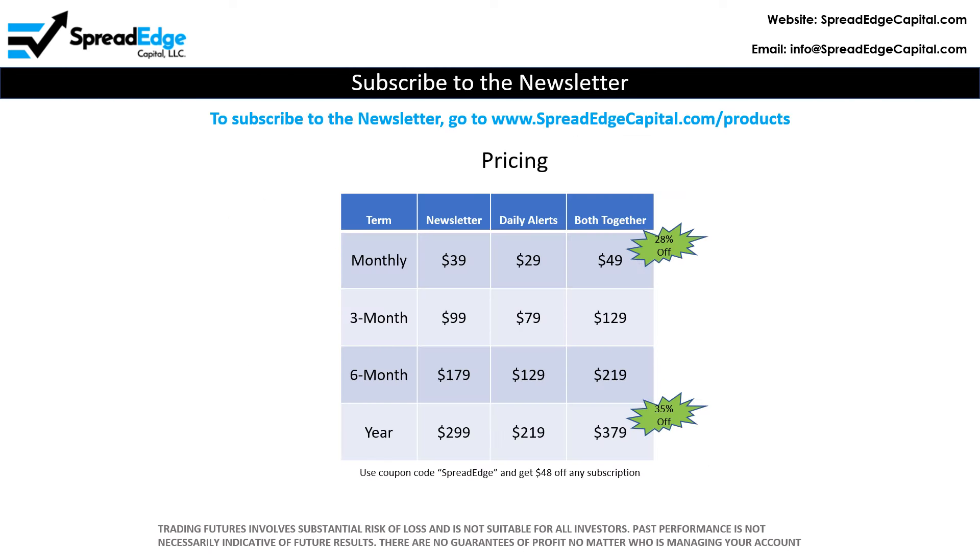To subscribe to the newsletter, go to www.spreadedgecapital.com/products.